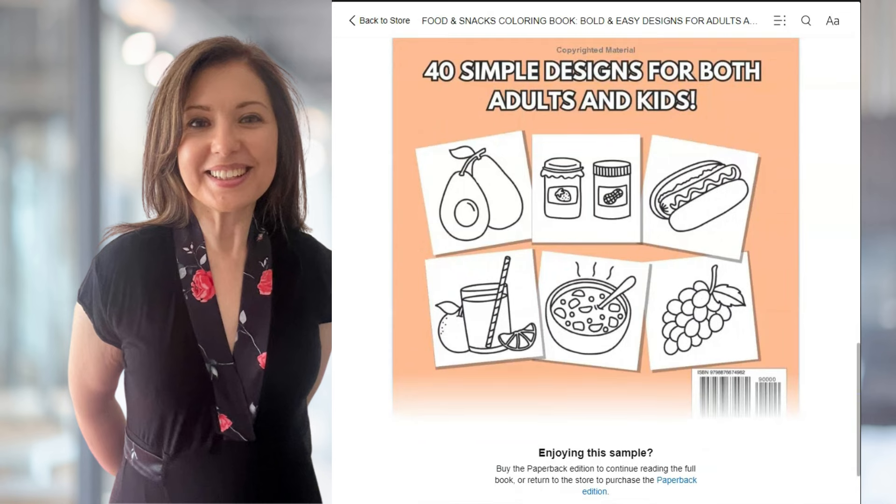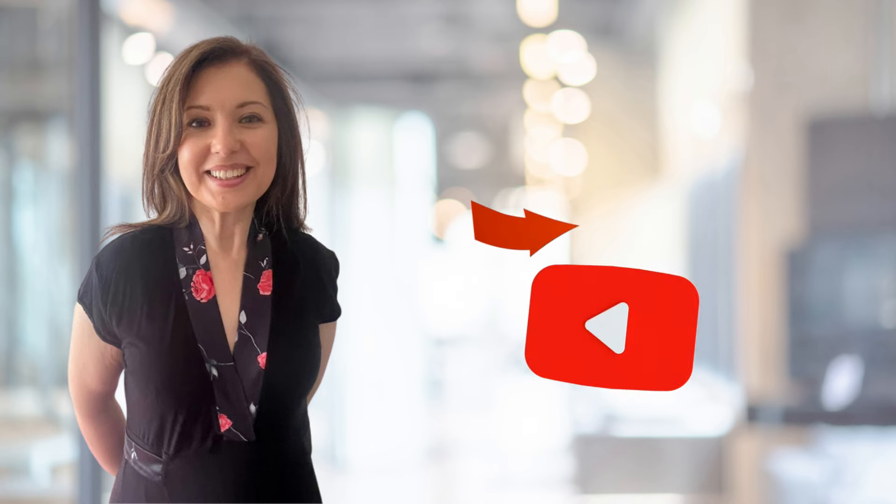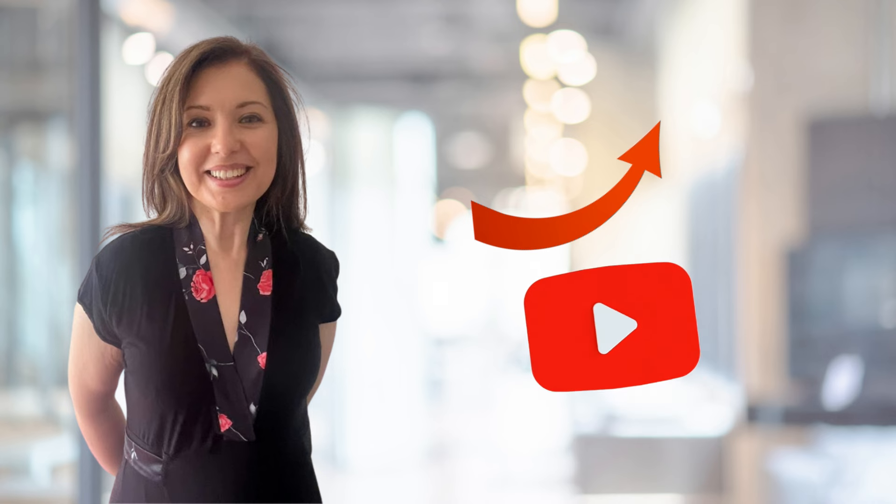I took another look at the colouring book niche and I think there are so many sub-niches that it's a fantastic type of book to create. If you have been creating low content books and you want to take your publishing business to the next level, then colouring books are a good way to do that — especially because they are quite easy to create. You can create colouring books on Canva, but the difficulty has always been finding the images to create these colouring books with.